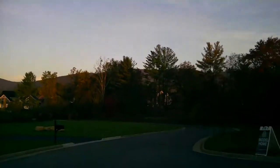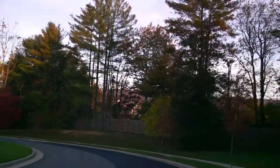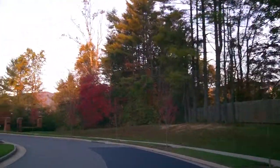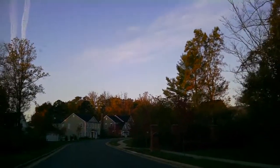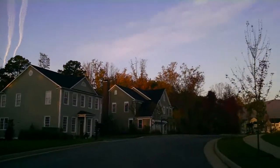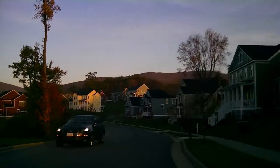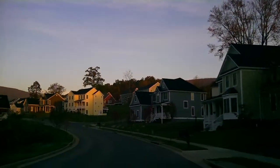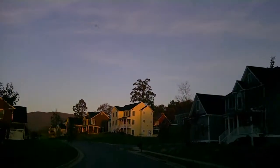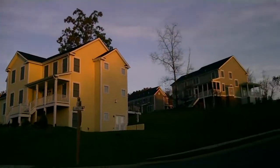We'll head over to the Creekside section, crossing Old Trail Drive again, which is a fairly major thoroughfare crossing from Route 250 over to Jarman's Gap Road. There are walking trails throughout — a very active community. These homes are probably 2,400 minimum above-grade square feet, with some going up to 4,000 square feet.